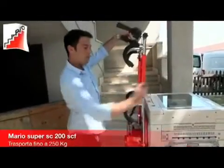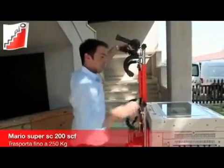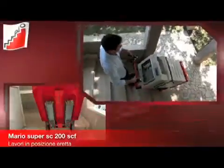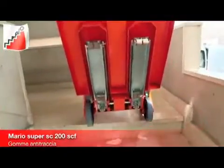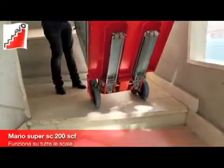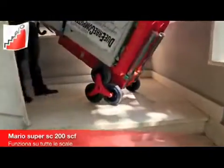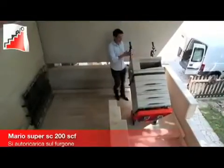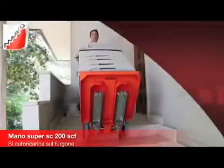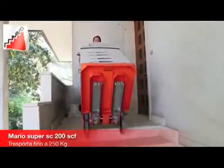Mario SC200SCF is different from other types of stair climbers. Mario's stair climbers allow the operator to always work with his back straight, making it safer and reducing the risk of back injuries. It also features load self-balancing, so the operator doesn't have to bear the load weight.